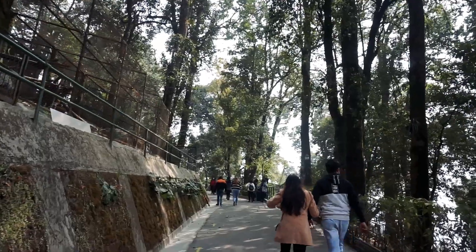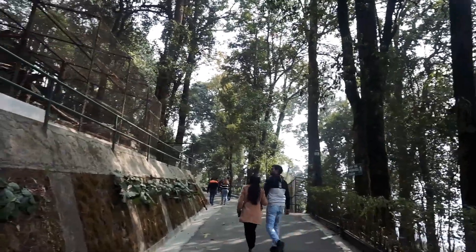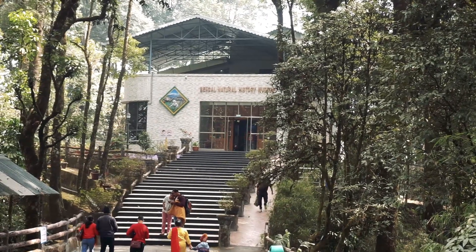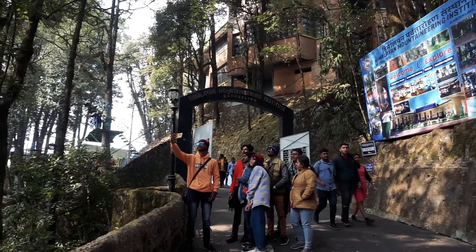There is a Bengal Natural History Museum at the back side of the zoological park. There you can see West Bengal's different animals, preserved samples, and details. Inside the museum, photography is not allowed.